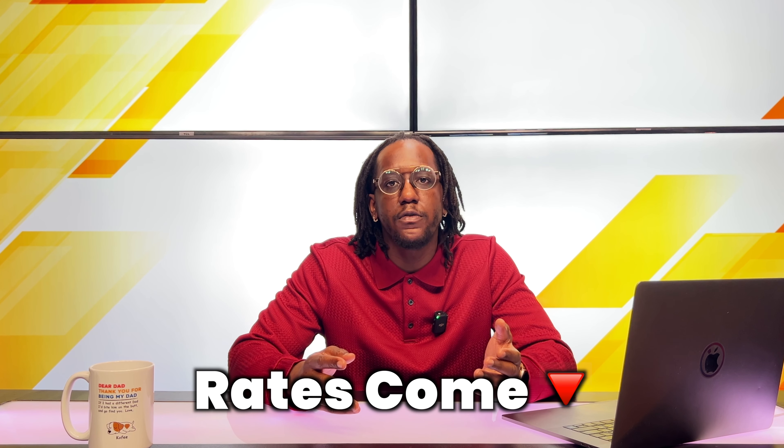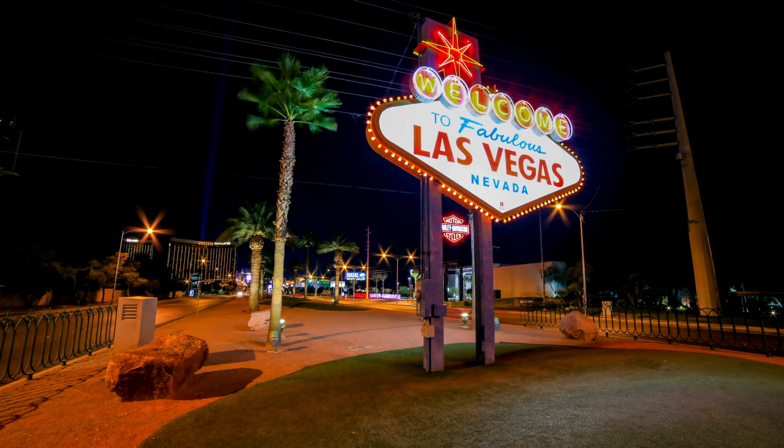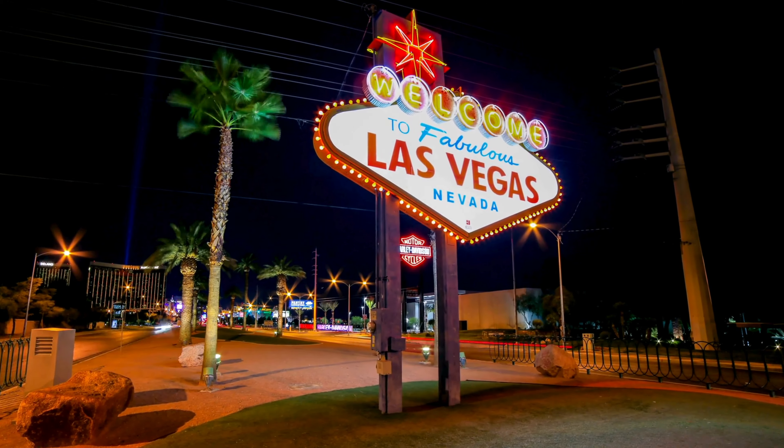There's nothing worse than that beautiful dream home hitting the market and you're not even prepared to make an offer. Many people are expecting home prices to come down, but the reality is that's not happening anytime soon. The reason is that home buyers in today's market have way too much equity. And as rates continue to come down, home prices are going to continue to go up, not down. Simple laws of supply and demand show you that when you have low inventory and high demand, prices are going to go up. The real estate market here in Las Vegas is expected to grow in 2024, and lower interest rates are also going to convince home sellers that it's worthwhile to give up their lower interest rate and sell their home.